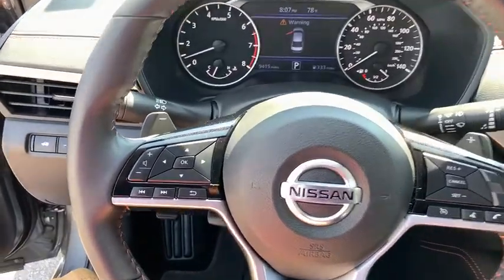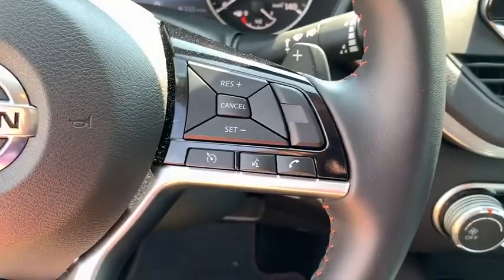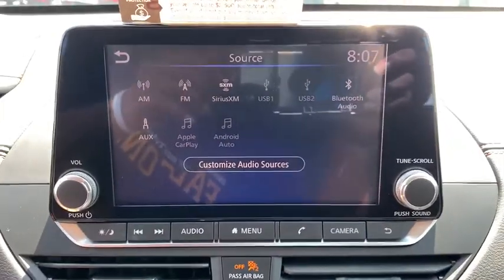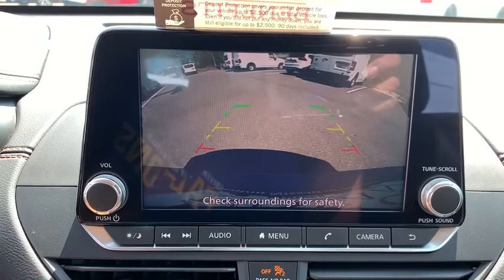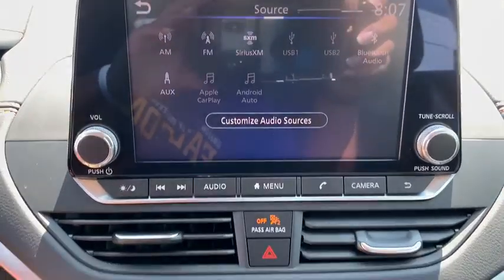Rear window defroster, outside temperature gauge, day and night rear view mirror, tachometer, brake assist, overhead console, panic alarm, remote keyless entry, driver vanity mirror, power driver's seat.